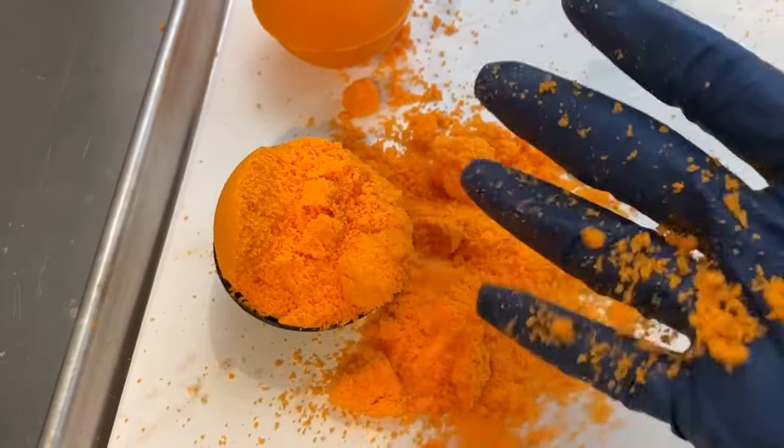Another indication that your humidity might be too low is your bath bombs just fall apart — they turn to dust. You spend all the time making them, come back the next day, go to pick one up, and it turns into a cloud of dust. It sucks, but it can happen.